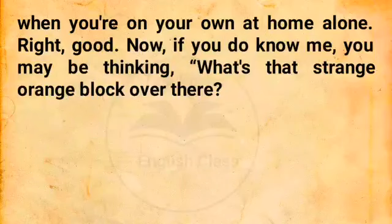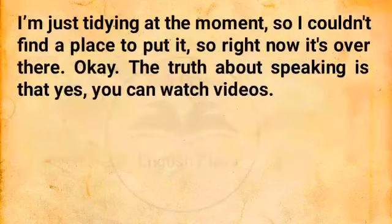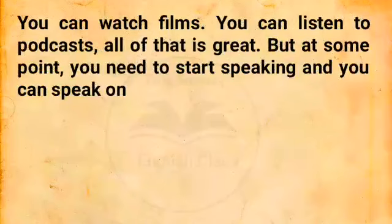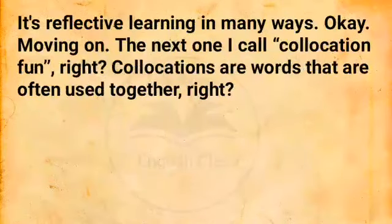Now, if you do know me, you may be thinking, what's that strange orange block over there? That wasn't there before. True — this is my meditating mat. Sometimes I sit and meditate. I'm just tidying at the moment, so I couldn't find a place to put it. The truth about speaking is that, yes, you can watch videos, you can watch films, you can listen to podcasts — all of that is great. But at some point, you need to start speaking. You can speak a bit like writing your diary at the end of the day, which is also a great way to practice writing, but this is speaking in front of the mirror. It's reflective learning in many ways.